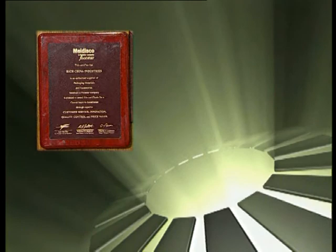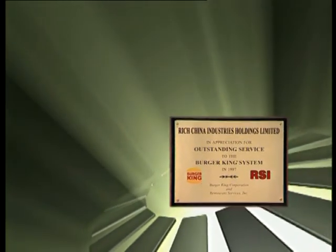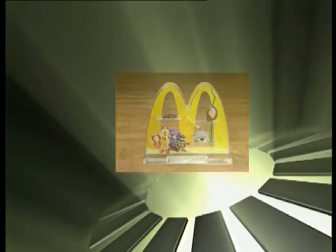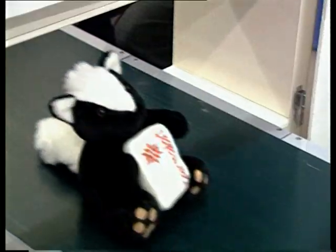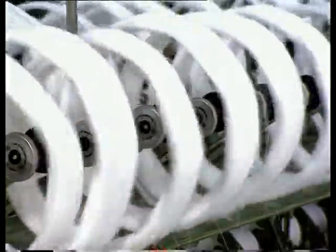Throughout the years, our efforts and outstanding services have been recognised by our customers. RCI will continue to provide good quality products and improve its performance and move towards total customer satisfaction.